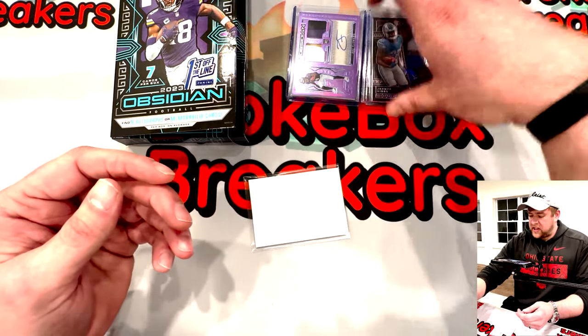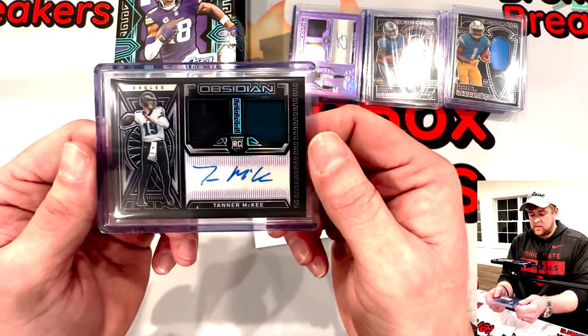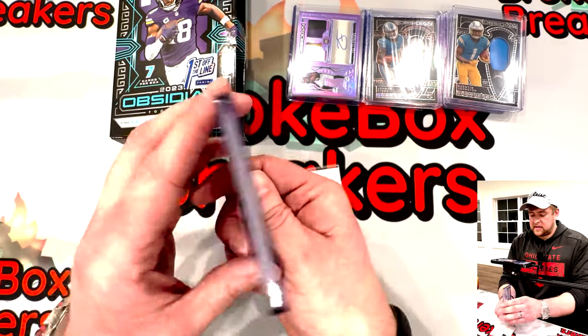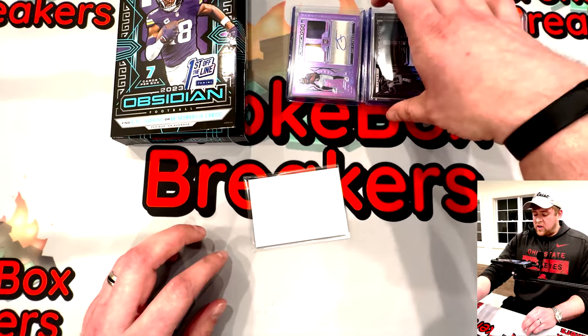Let's bring our Stanford grad into the mix — Tanner McKee, rookie jersey ink. These are great looking cards, they really are a sharp set and they get that reputation for a reason. The cards appear to be in good quality too.